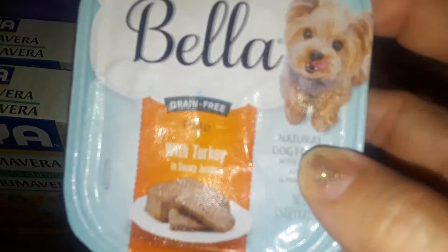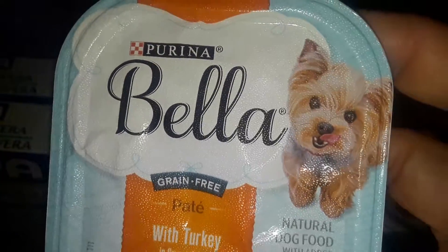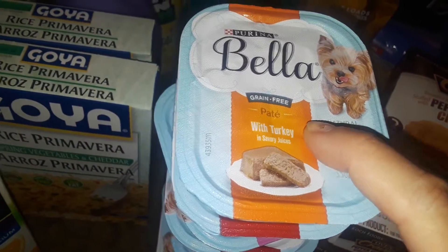I picked up a whole bunch of these Bella dog foods from Purina. I got my dog ten of them because they were ten for around seven dollars.